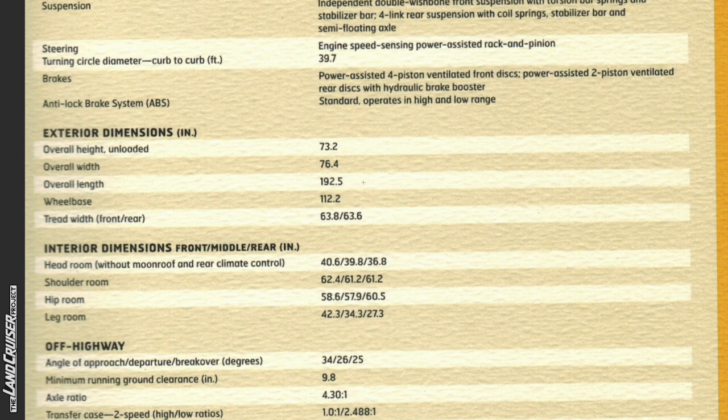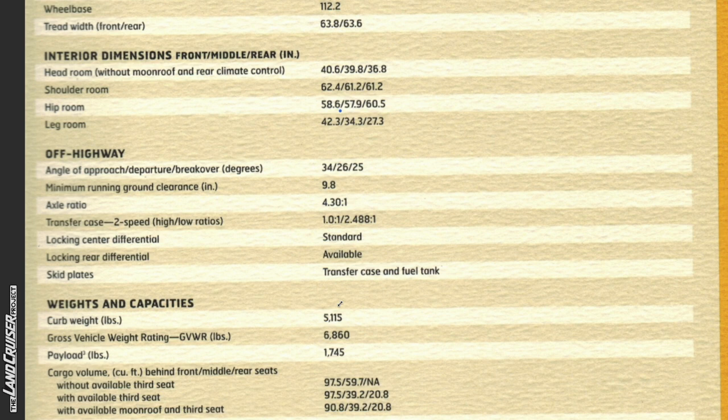Overall length of the '99 Land Cruiser is 192.5 inches versus 197.04 inches for the GX 550. The wheelbase is 112.2 inches on both the '99 Land Cruiser and the GX 550. Regarding off-highway performance, on the '99 Land Cruiser the approach, departure, and breakover angles are 34, 26, and 25. Compare that to the GX 550 Overtrail, in which the approach, departure, and breakover angles are 26, 22, and 24 — significantly less approach angle on the GX 550, almost an eight-degree difference, four degrees less departure, and two degrees less breakover. So significantly less favorable geometry on the GX 550 versus the 1999 Land Cruiser.